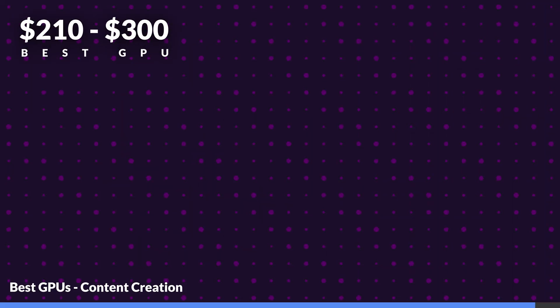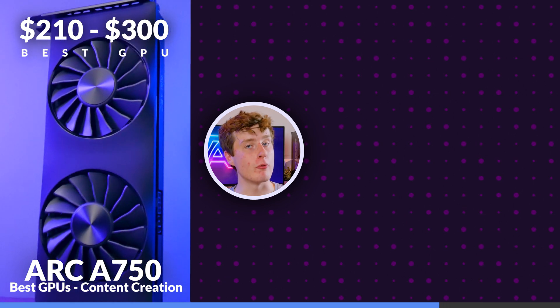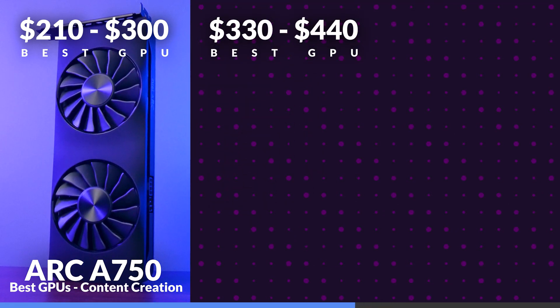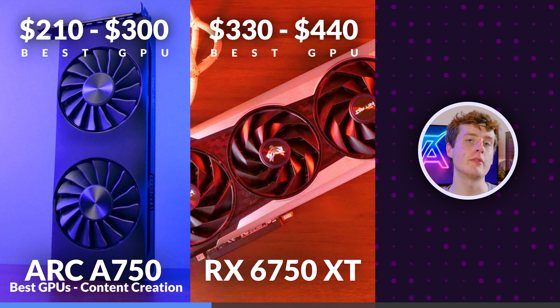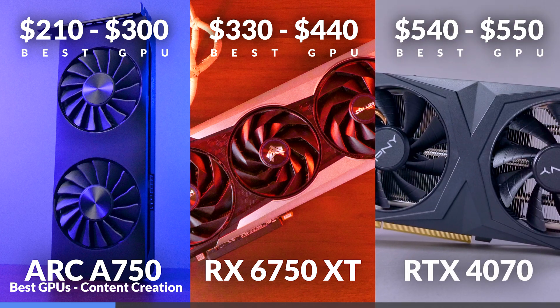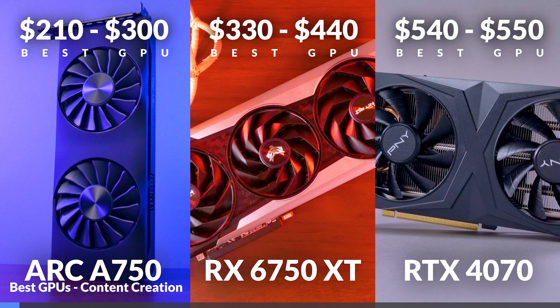Looking at value across creative applications — including 3D animation, 3D rendering and content creation — starting with content creation covering Premiere Pro and After Effects, our best $210 to $300 GPU is the Arc A750. Its stellar Premiere Pro performance lets it outclass the other GPUs, though its After Effects performance does drop off, probably due to its lack of 3D rendering performance. Our best $330 to $440 GPU is the RX 6750 XT, surprising given AMD's history with encoding, but its excellent 3D rendering performance helps in both Premiere and After Effects. Our best $540 to $550 GPU is the RTX 4070 — even though the 7800 XT and 4070 came neck and neck, the 4070 came out on top with only a $10 difference separating them.